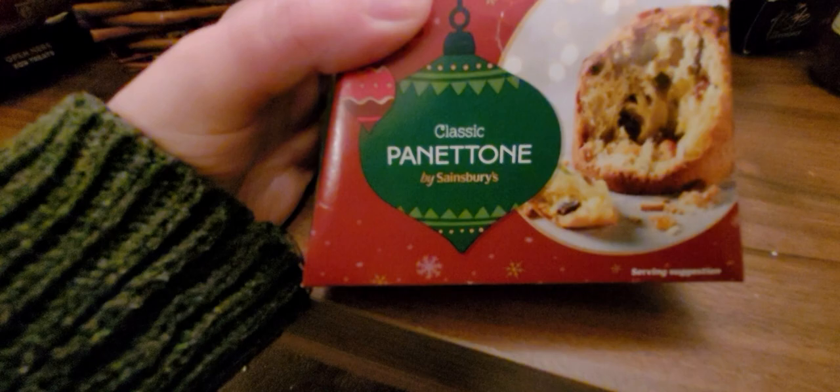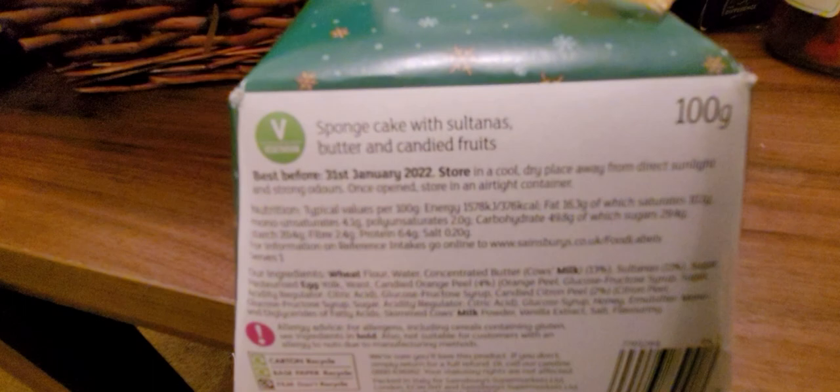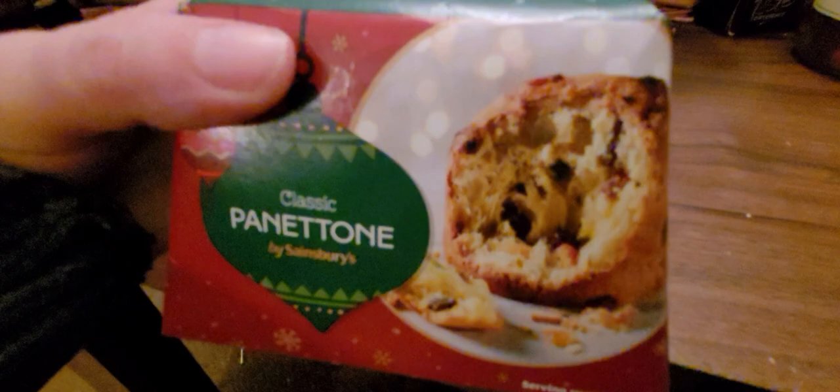Next up, we've got this little cake thing. I see these everywhere. Panettone — I've never had one and I'm intrigued. It says it is a sponge cake with sultanas, butter, and candied fruit, which sounds really nice. That would be nice with some custard possibly. Very posh little box as well. I'll give that a go — sounds delicious.